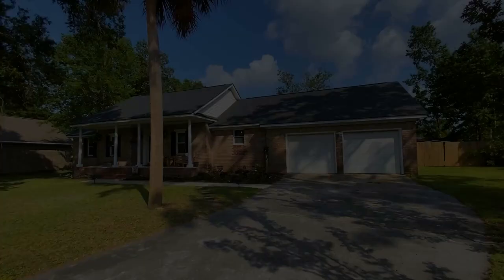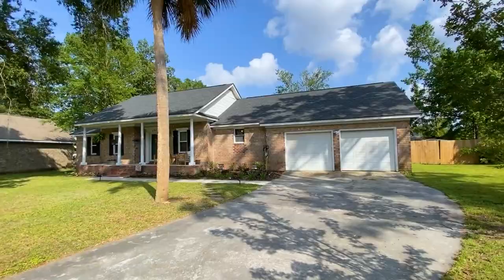Now that we've gotten to know the neighborhood, let's take a tour of this gorgeous listing at 121 Bindon Circle. My sellers knocked the renovations out of the park and I'm so excited to share it with you. This lovely brick home is listed for $409,900 and has four bedrooms, two bathrooms, and a two-car garage. It has one of the bigger lot sizes in the neighborhood at almost half an acre.